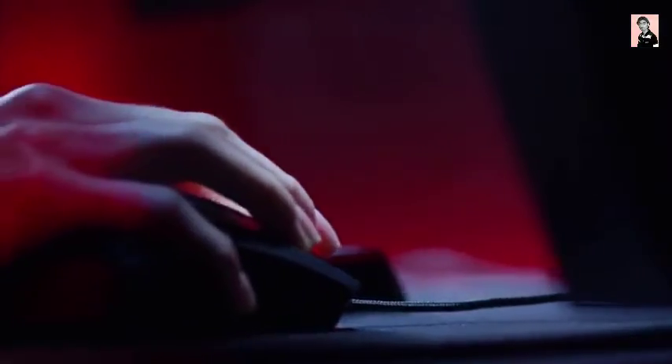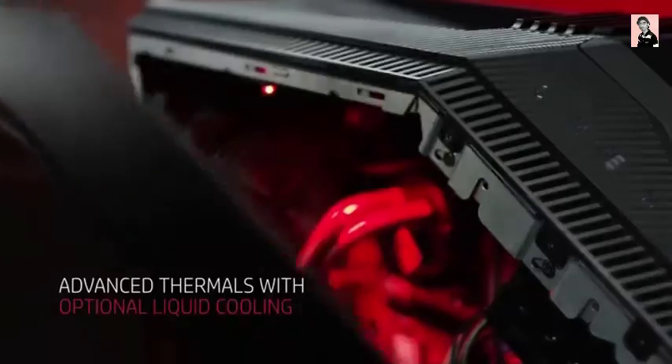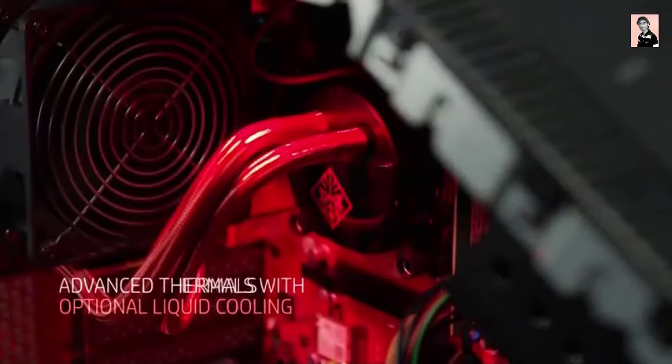In low light or darkness, the internal components illuminate as if breathing fire. Since airflow is the key to high performance, we used 120mm fans and optional liquid cooling.